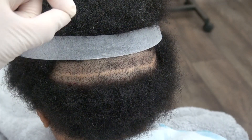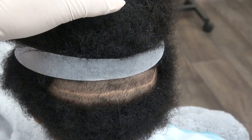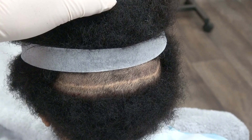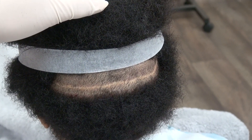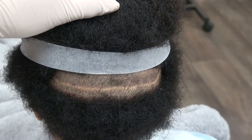The strip scar tends to be a linear scar, whereas the FUE scar consists of tiny dots that are not very visible. Most female clients tend to go with the strip method, as do clients with advanced hair loss — Class 5 or 6 — who need to move five to six thousand grafts. FUE tends to be suited for mild to moderate hair loss.